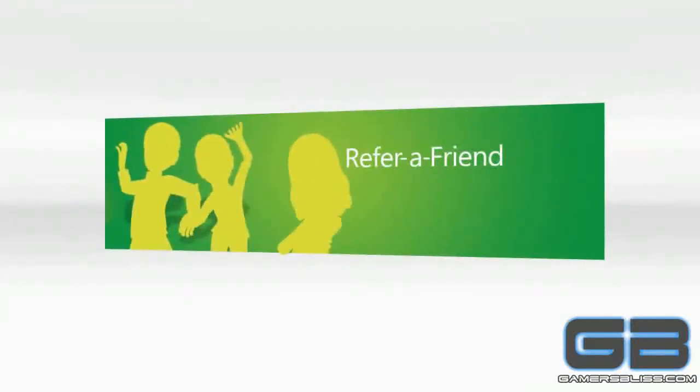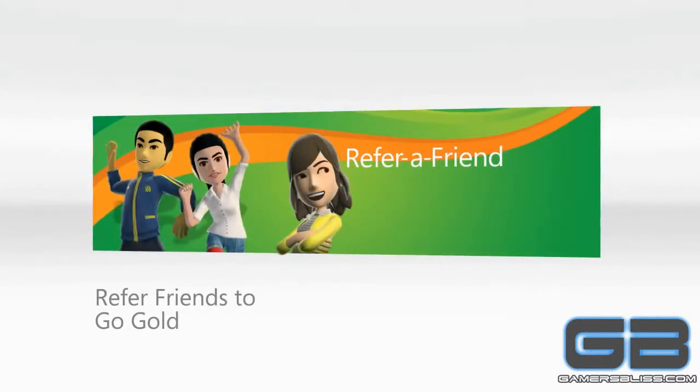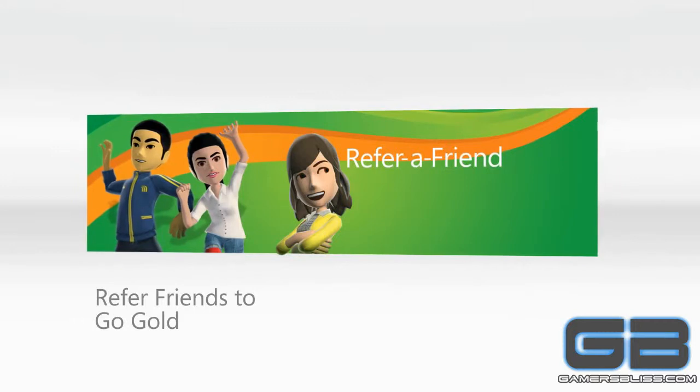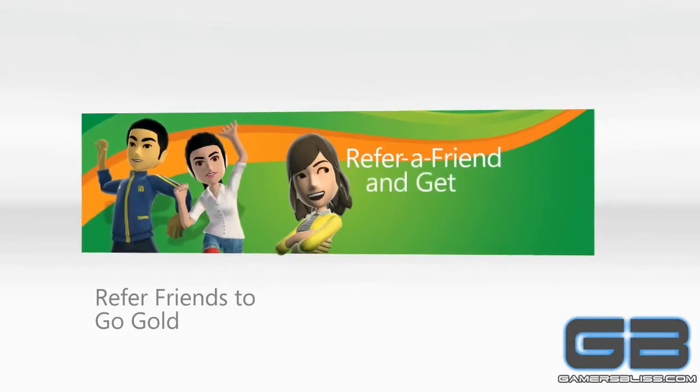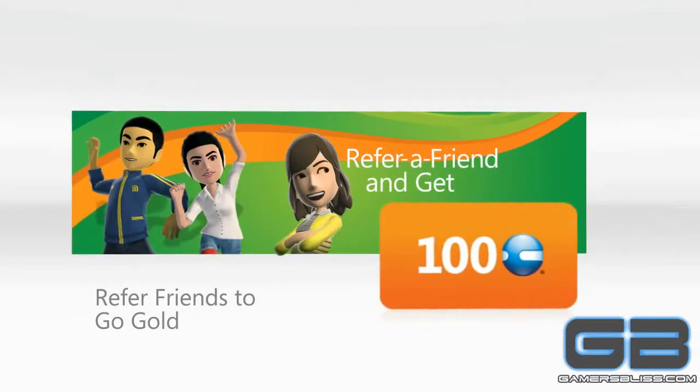You can also earn extra Microsoft Points by referring your friends to Go Gold. They'll get access to all the Xbox Live Rewards Gold membership benefits, and you'll score an extra 100 points as a thank you. There's no limit to the number of friends you can refer.